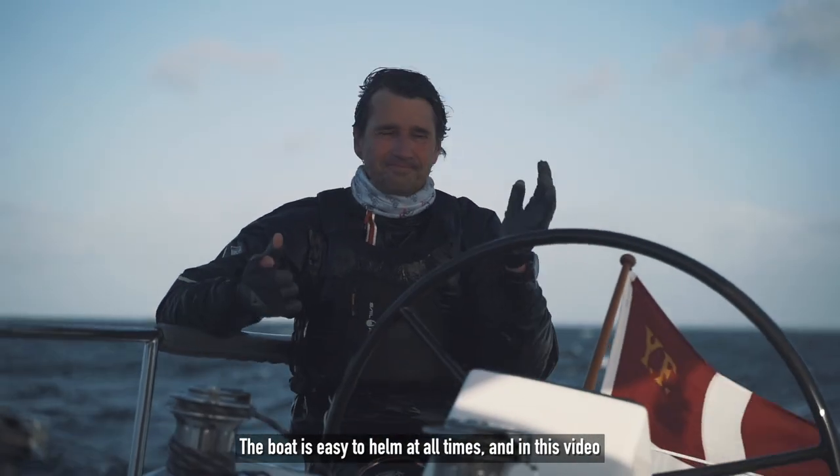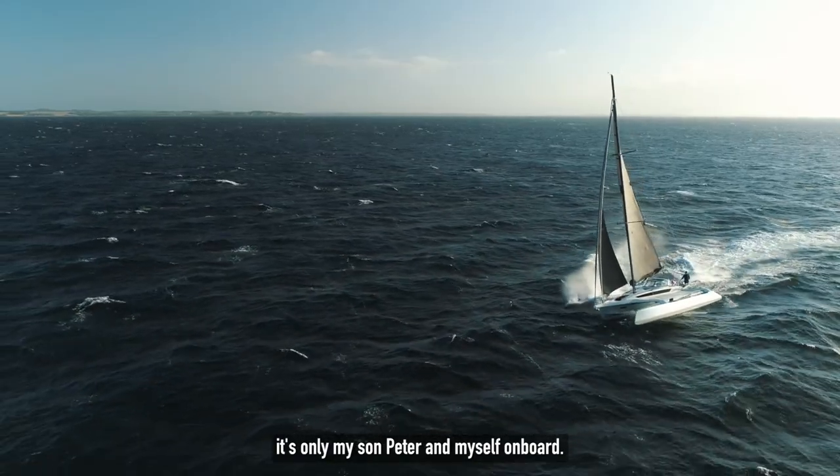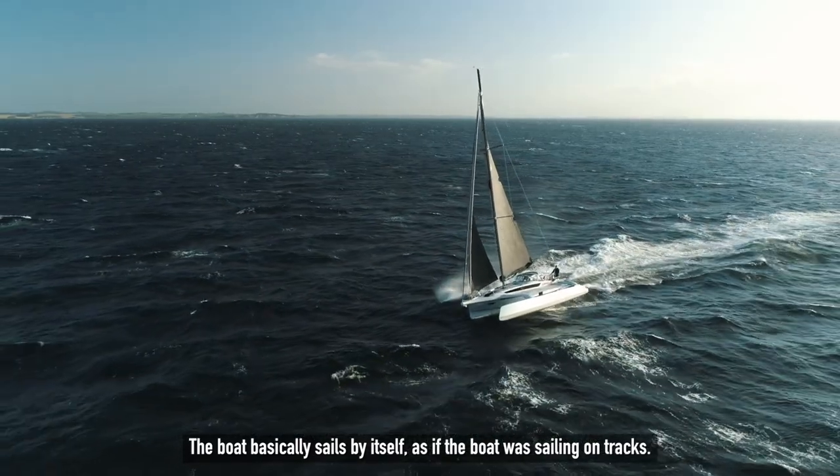The boat is easy to helm at all times, and in this video it's only my son Peter and myself on board. The boat basically sails by itself, as if it was sailing on tracks.